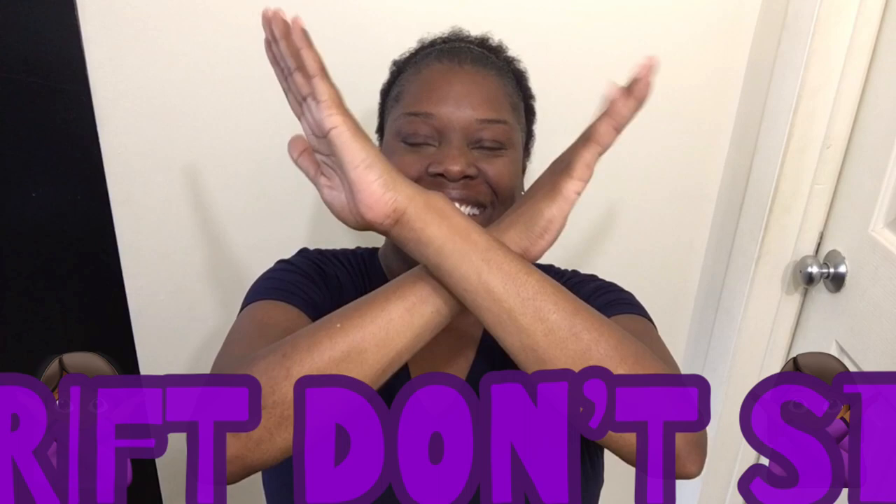Hello everyone! I'm back with another reborn baby thrift haul. This haul is a collective haul over about two months. I picked up these really big tote bags from Dollar Tree for $1.25 so I can organize my hauls in them instead of grocery bags or plastic bags. It has a little pocket where I can label exactly what the haul is.